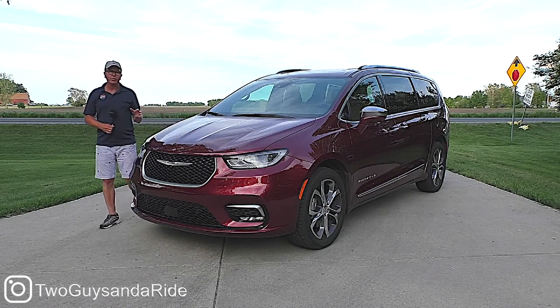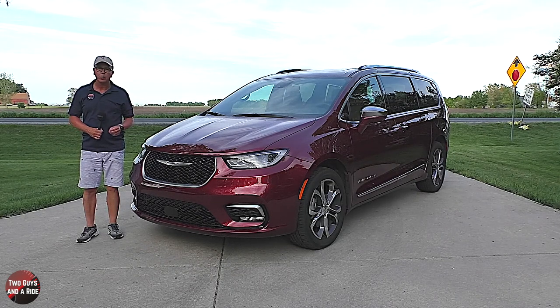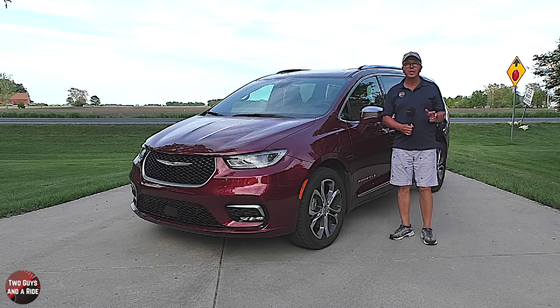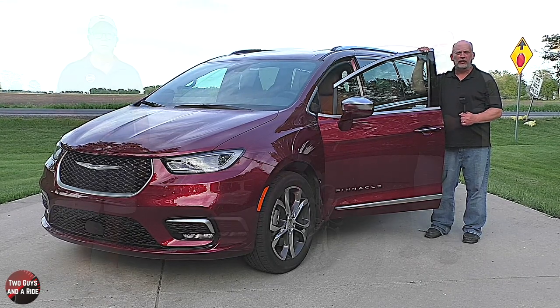This is a 2021 Chrysler Pacifica, Pinnacle trim level with all-wheel drive, and today we're going to review it. I'll tell you about the horsepower, cargo dimensions, and safety, and I'll tell you about the interior, the controls, and all the technology.